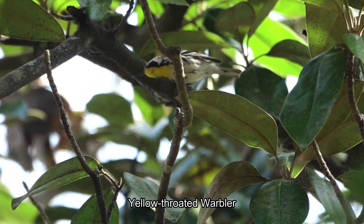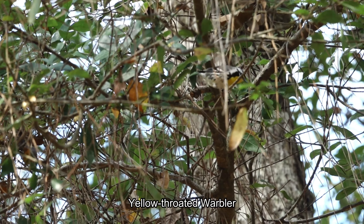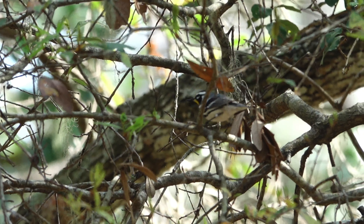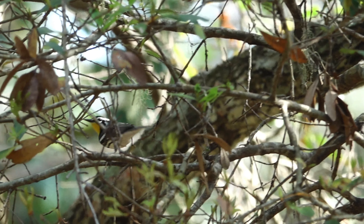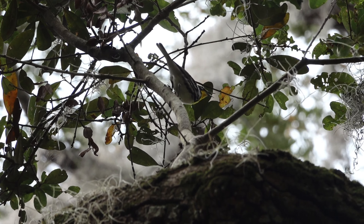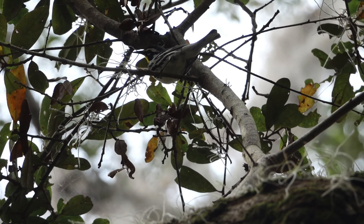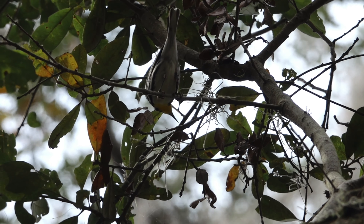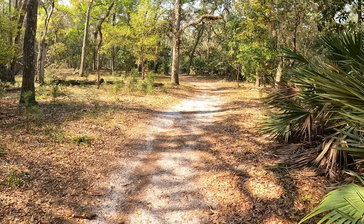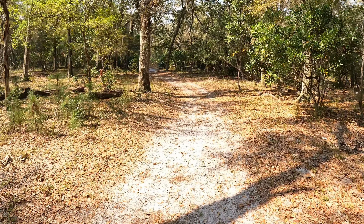Yellow-throated warbler — beautiful bird, there are two of them. Today is in the 70s, it's warm and nice — the temperature is just perfect in the 70s.